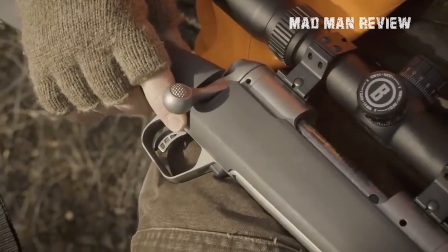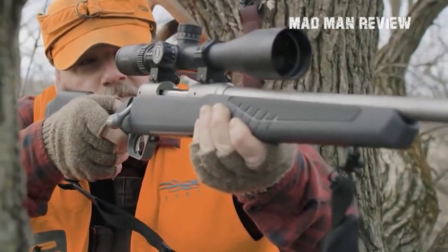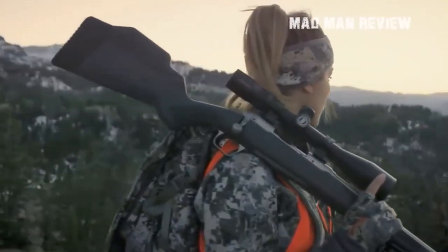Think about what attachments you want to put on your rifle. It is a lot cheaper to get a rifle with a threaded barrel than to get an aftermarket solution for a suppressor. There are two main uses for bolt action rifles, and your choice of rifle will be dictated by what you want to do with it.